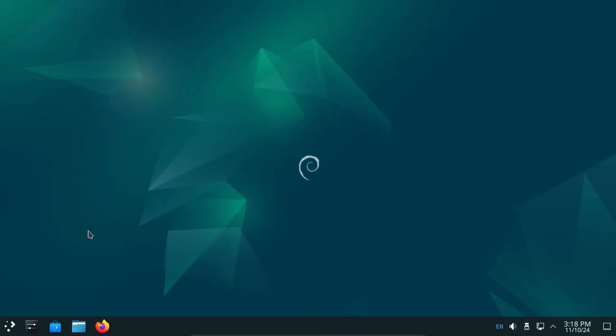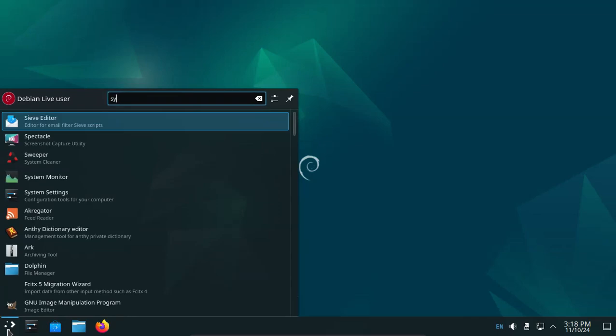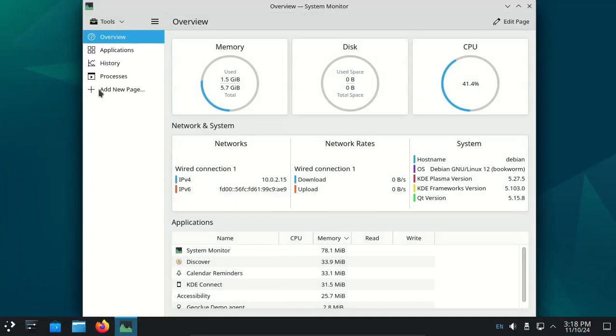Debian 12.8 KDE is available for download. Open system monitor - memory about 1.5 GB.